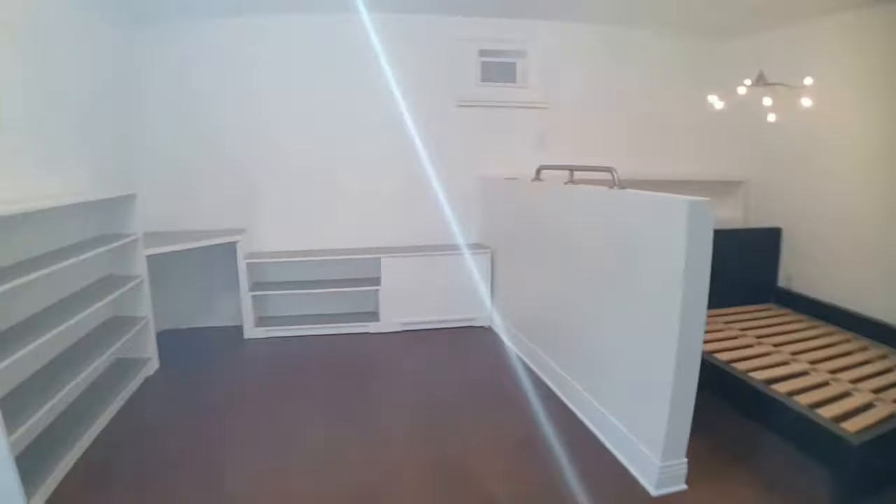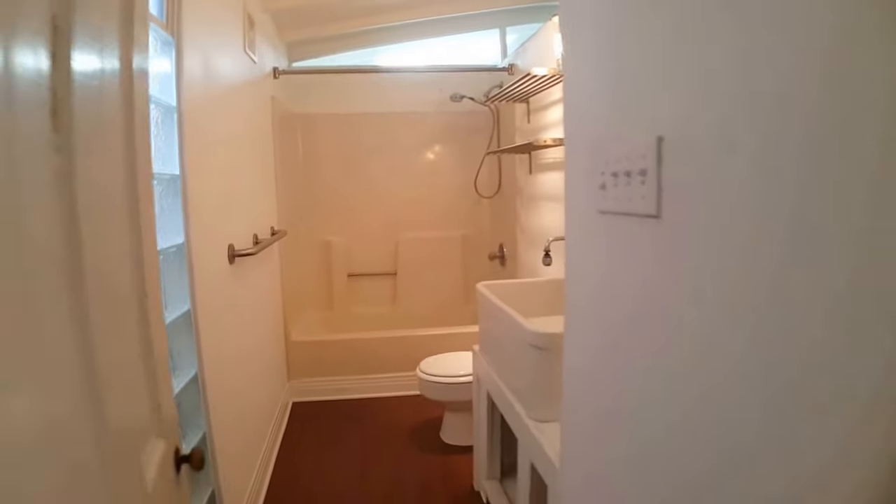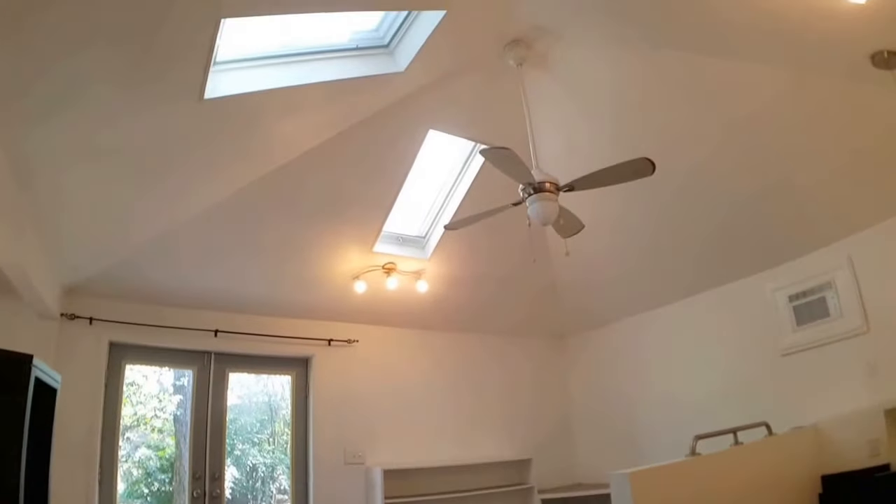And onto the bathroom. There is a tub shower combo and a skylight or window up towards the ceiling. Lots of natural light in this unit. The skylight is up there.